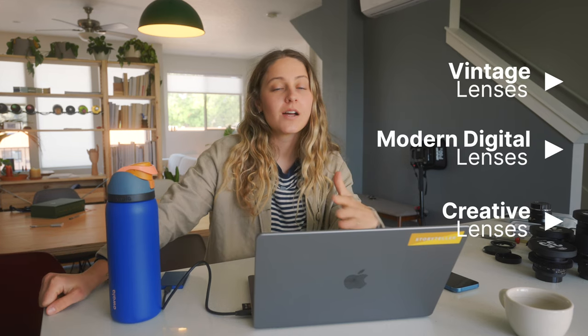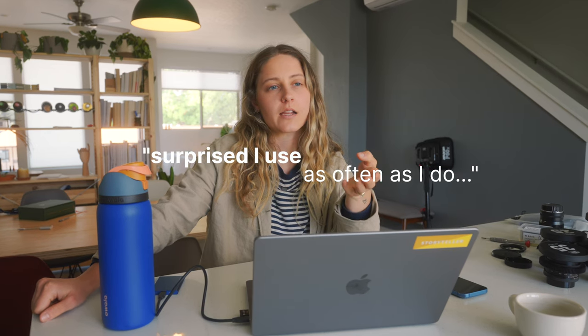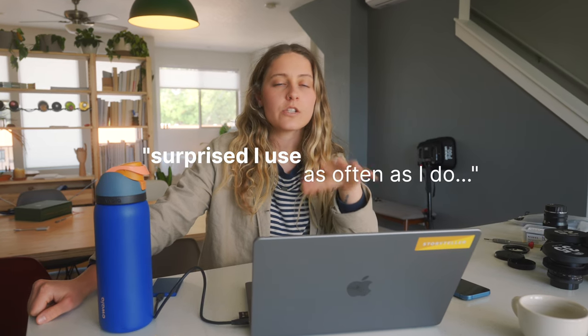Hello everybody. I thought I would make a sit-down informal video about some camera lenses that I've been using recently that I'm actually surprised I use.